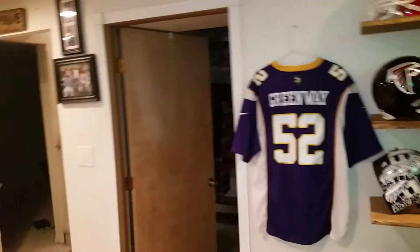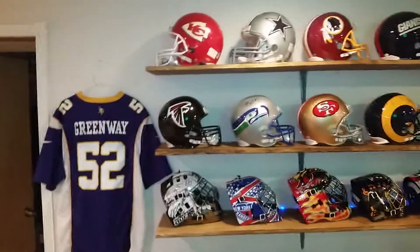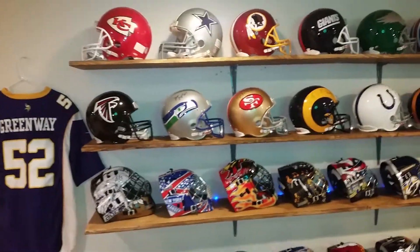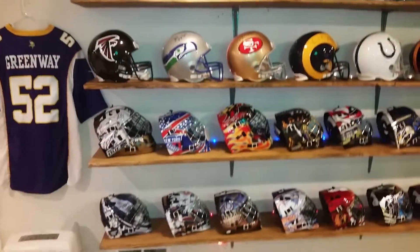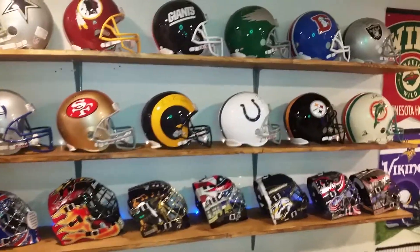Over on this side we start with the Chad Greenway jersey — it's not autographed. These are just some that I've collected; I don't have all of the teams yet, but every single one is autographed either by an individual or a team.